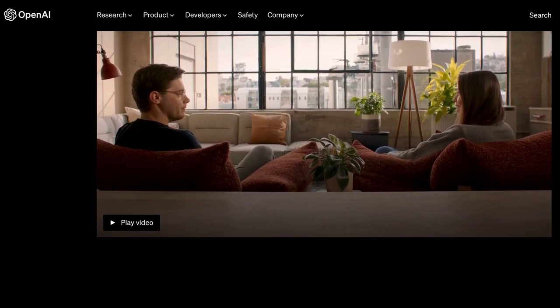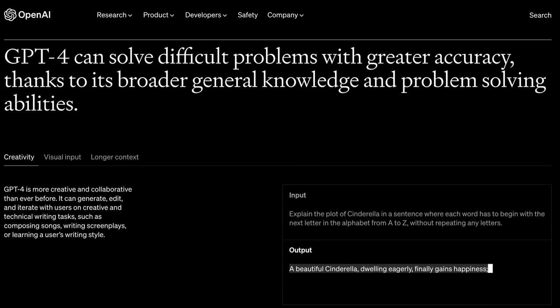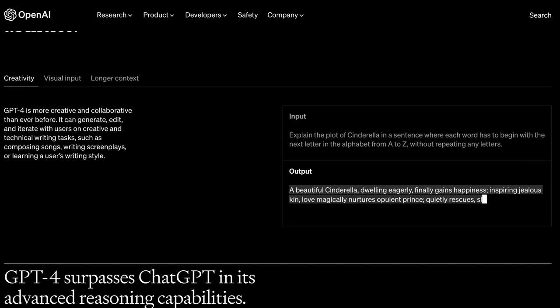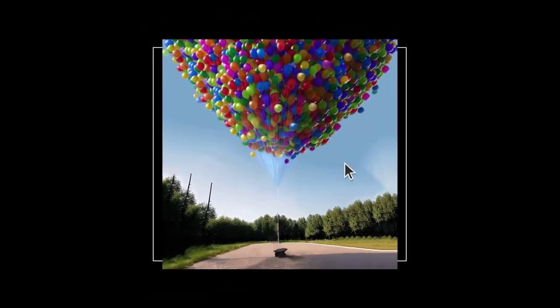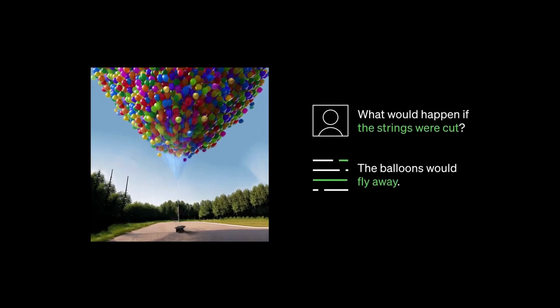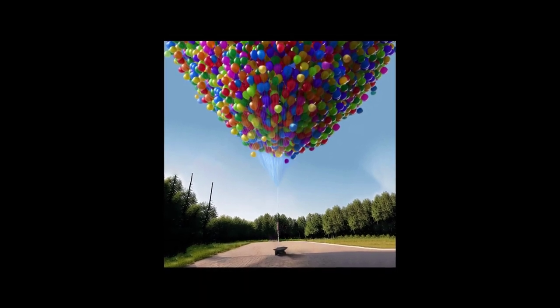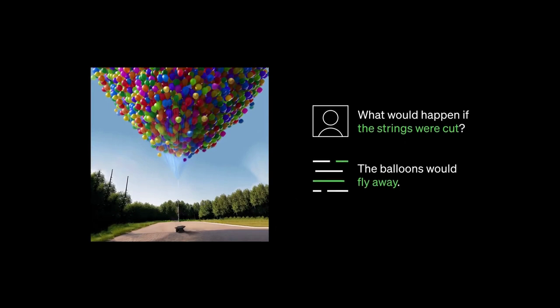OpenAI released GPT-4, which is their most advanced language model so far. The company says it can not only reason better than ChatGPT, but can also use images as input. In their example, they gave the model an image of a bunch of balloons and asked it what would happen if the strings were cut. GPT-4 understood that the balloons would fly away without first being told that these were balloons, so it not only figured out what it was looking at, but also knew the logical characteristics of such things in our reality.